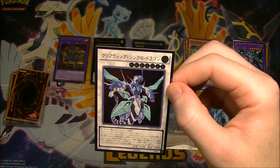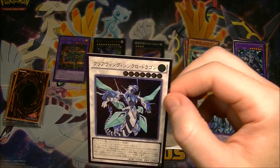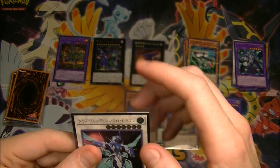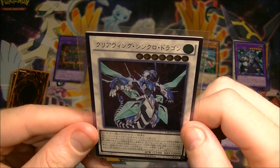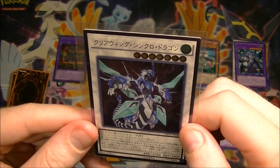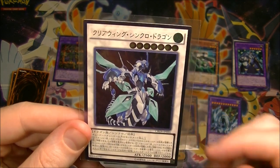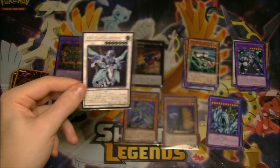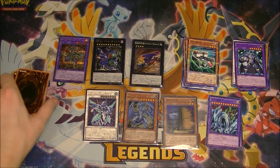Is this an ultimate rare or one of those collector's rares? The edge is shiny too. I think this is just an ultimate rare, but they look so cool — they're like all textured and stuff. What does it say? Clear Wing Synchro Dragon. They look sweet.